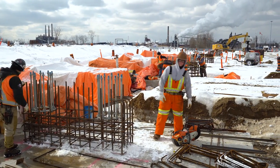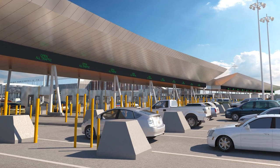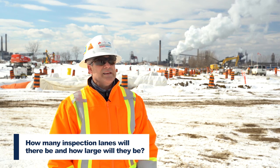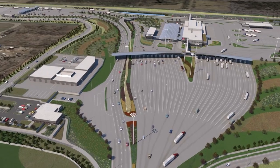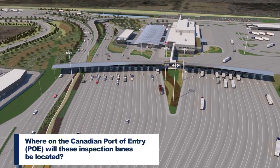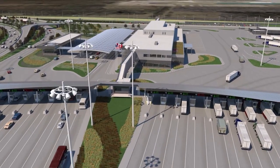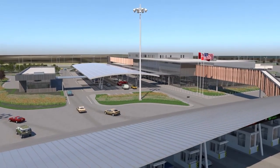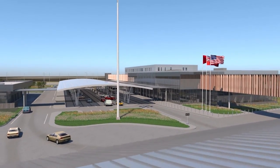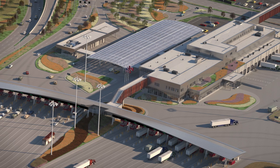The primary inspection booths are the main processing area for travelers entering Canada. There's going to be a total of 24 lanes and they're all about 4 meters wide. The primary inspection lanes are adjacent to the main building which houses the offices for WDBA, CBSA, and CFIA, as well as the secondary inspection area for both passenger vehicles and commercial vehicles.